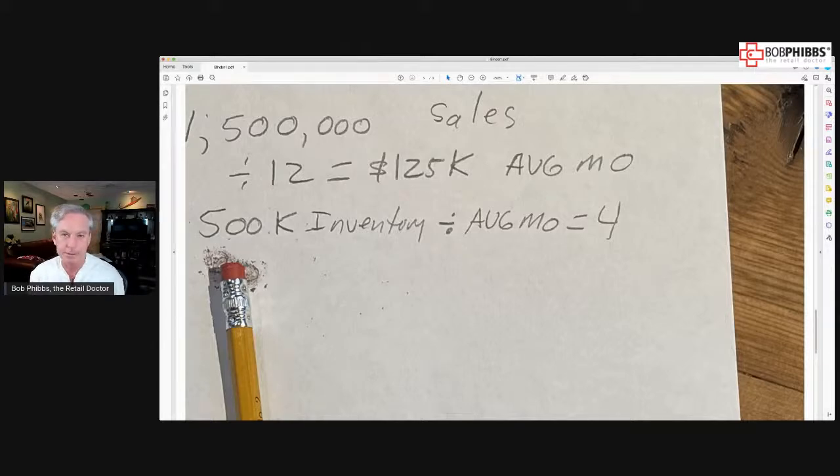You're going to plug that in and see: I have $500,000 in inventory. If I divide that by my average monthly sales, I have four months of inventory on my floor. Why is four a magic number? Because that means you have four months worth of inventory on your floor, and that's your money sitting there. That gives you about a turn of about two, which is not bad.